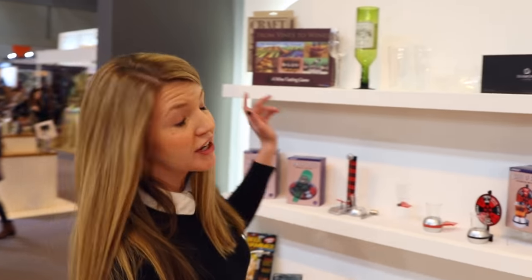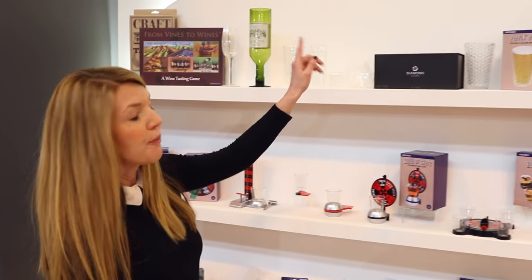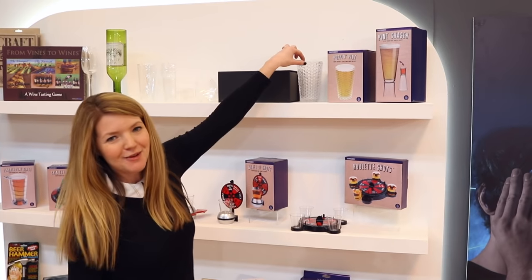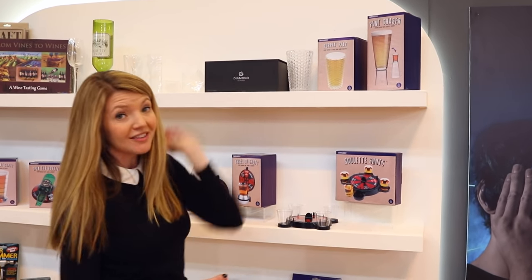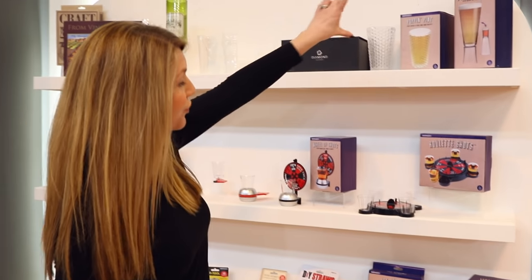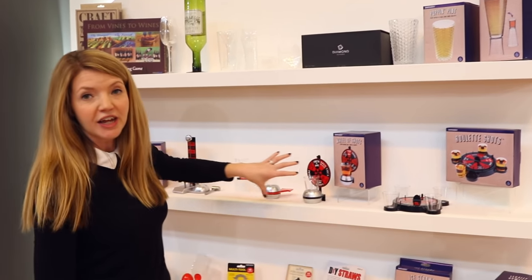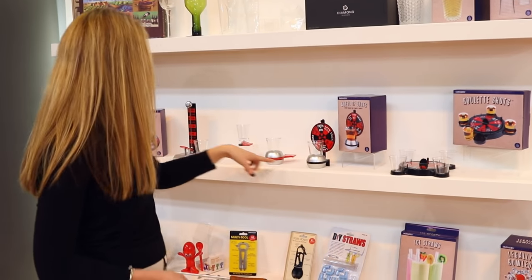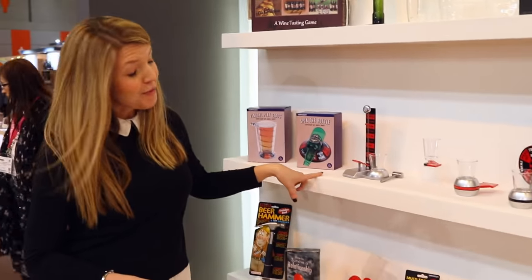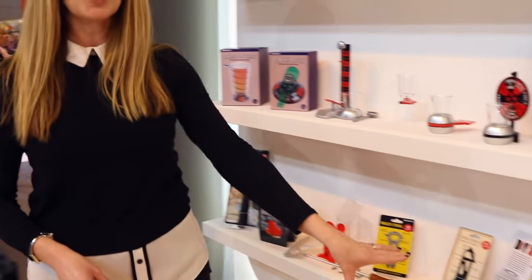Joining our fantastic drinking range, we have got the Pop in Pint, inspired by that incredibly addictive bubble wrap — it looks like you can pop it itself, so really great fun. We have also got the pint chaser and lots of fun drinking games: the roulette shots, the wheel of shots, the classic spin the bottle, and a whole host more.